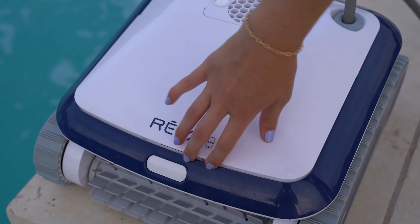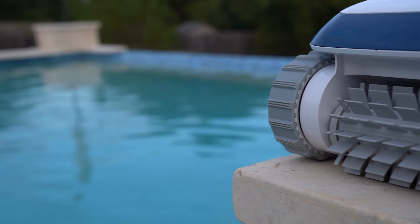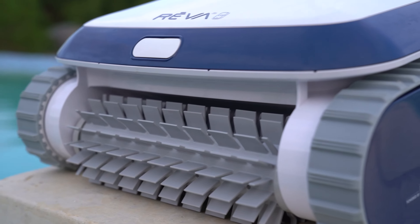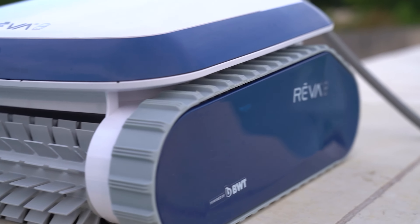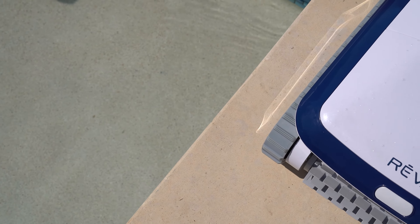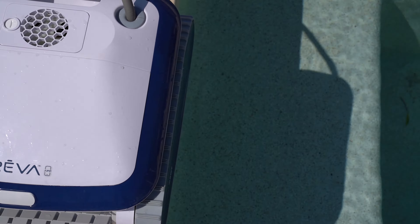We were impressed at just how much the filter basket could hold. The downside? The Riva does not include nano filters or any other filter option. But this may be okay if you have a smaller in-ground or above-ground swimming pool. It's a high-value, high-performing pool robot that I highly recommend, especially if you're on a budget.